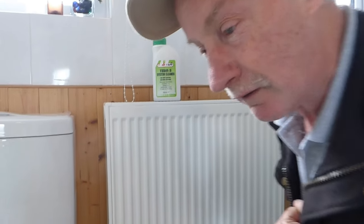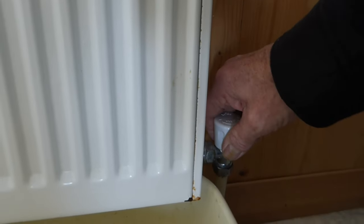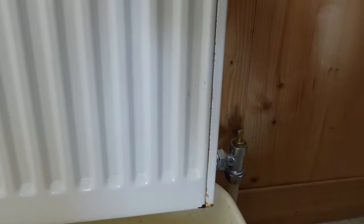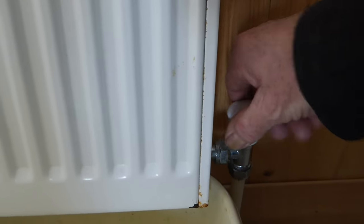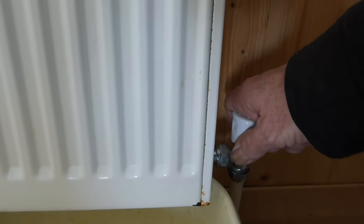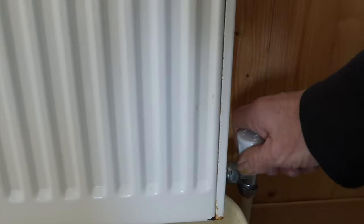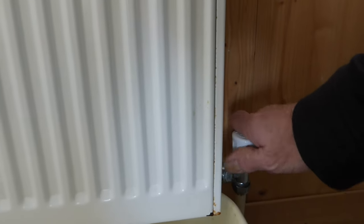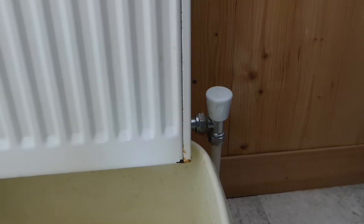I'm going to drain this radiator and show you how to put inhibitor in via this method. Shut that end off, then come around to the lock shield end. On this particular one it's got a wheel valve, but if it hasn't it will just have a thread sticking up — get pliers on it and turn it down until it's off. With this one, don't forget that you've got to remember how many turns you turn it off.